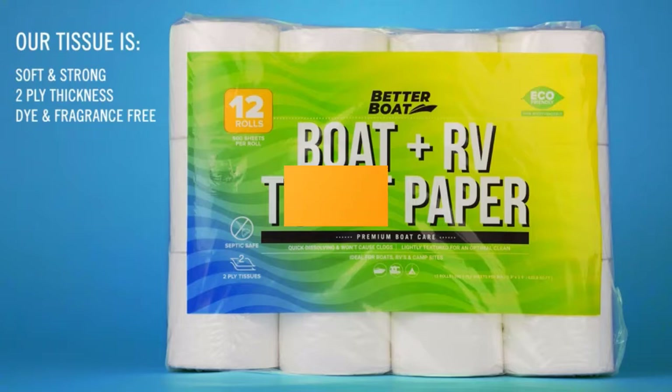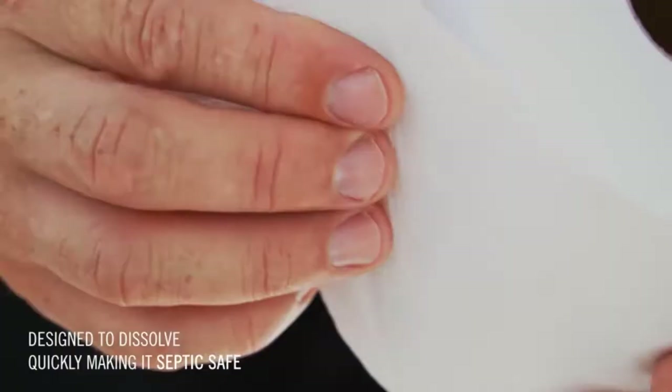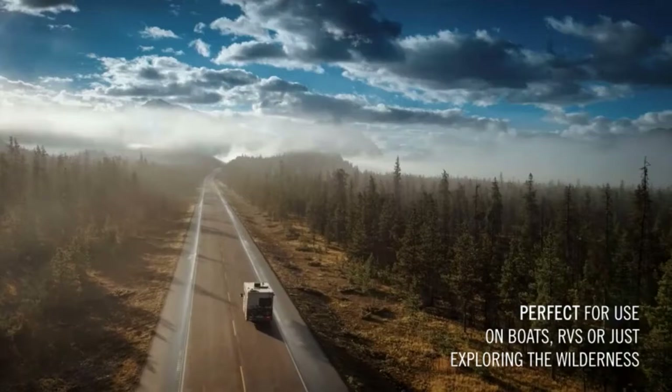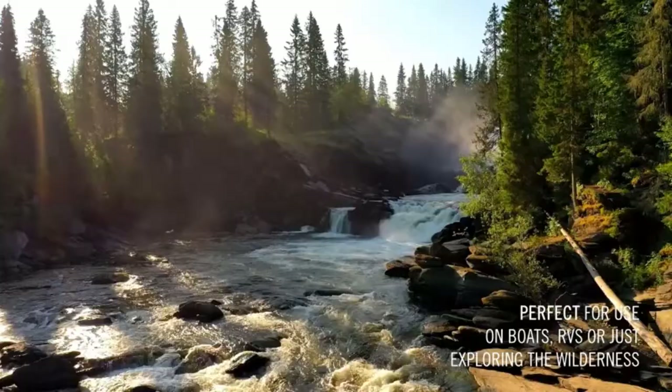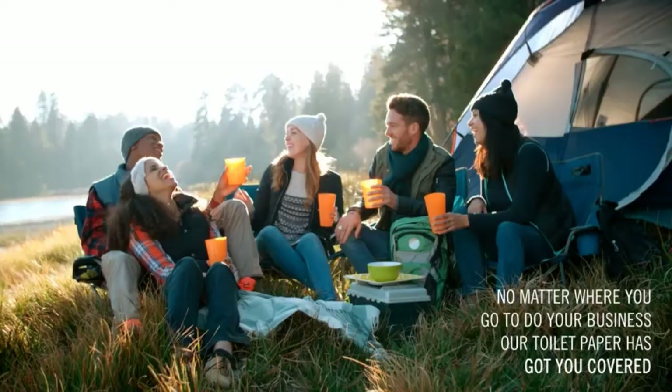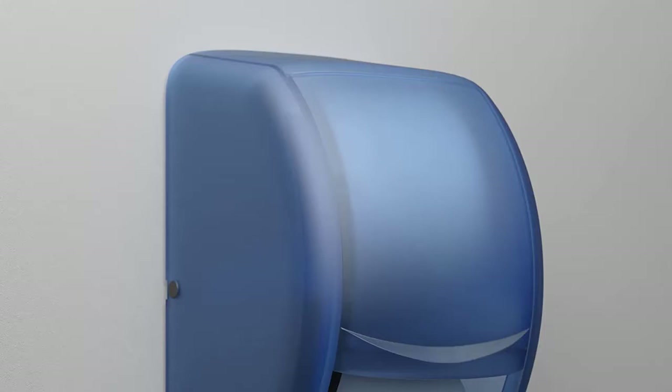Today we review the top 5 RV toilet papers so you can choose the right one for your purpose. After spending two weeks of research and consumer surveys, we compiled this list. If you want more information and updated pricing on the products mentioned, be sure to check the links in the description below. Since you're new to our channel, don't forget to subscribe and click the alert notification — it will help us grow. Let's get started.